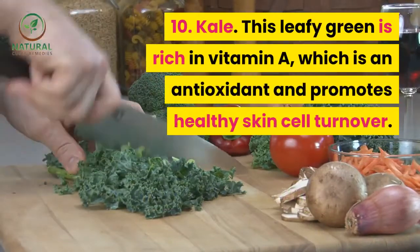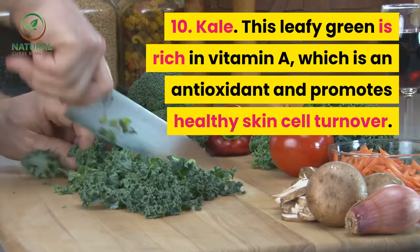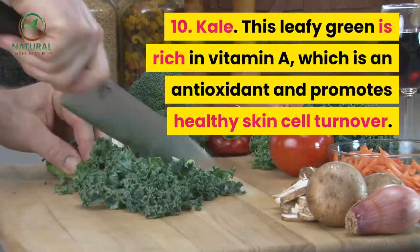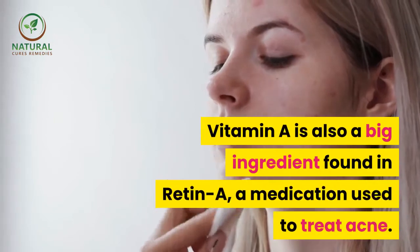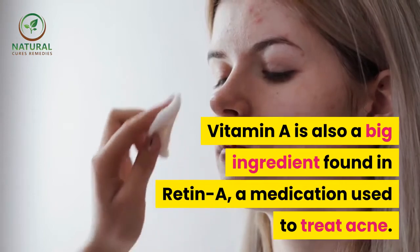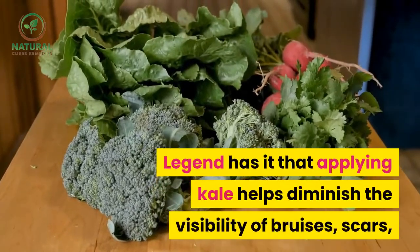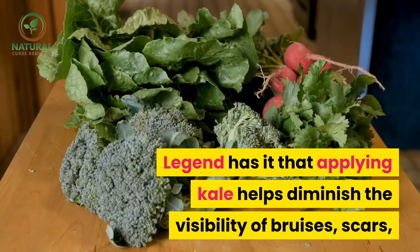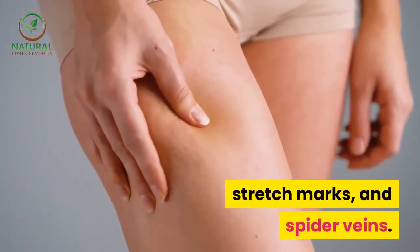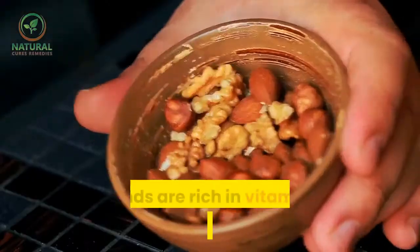10. Kale. This leafy green is rich in vitamin A, which is an antioxidant and promotes healthy skin cell turnover. Vitamin A is also a key ingredient found in Retin-A, a medication used to treat acne. Legend has it that applying kale helps diminish the visibility of bruises, scars, stretch marks, and spider veins.